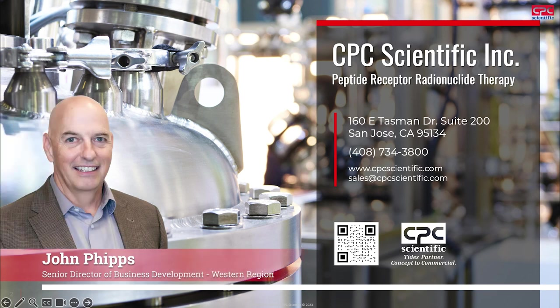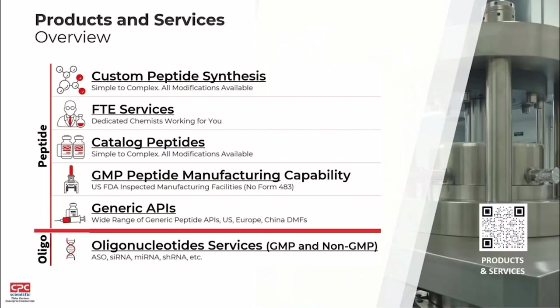I'm here to talk about peptide receptor radionuclide therapy — it's a long one — PRRT. Before I jump into that, I'll give you a little bit of an overview of CPC Scientific.